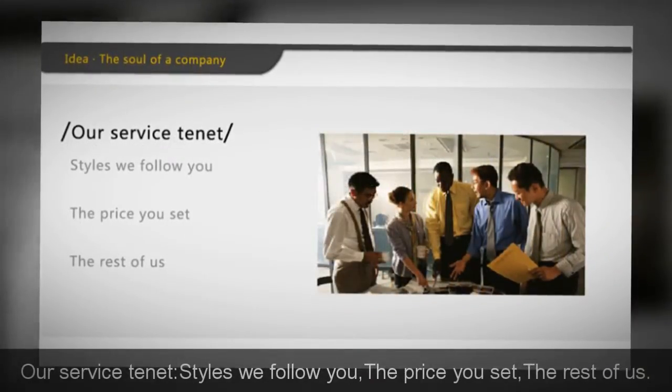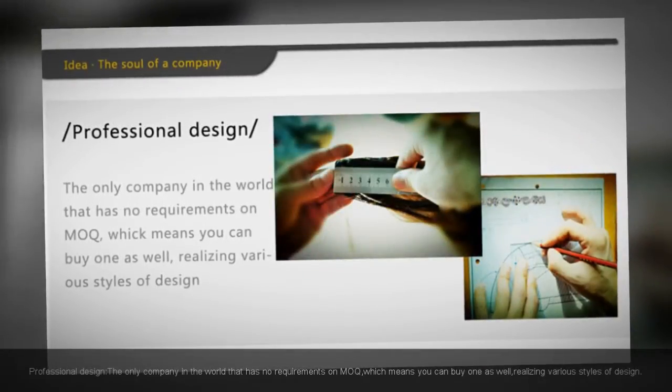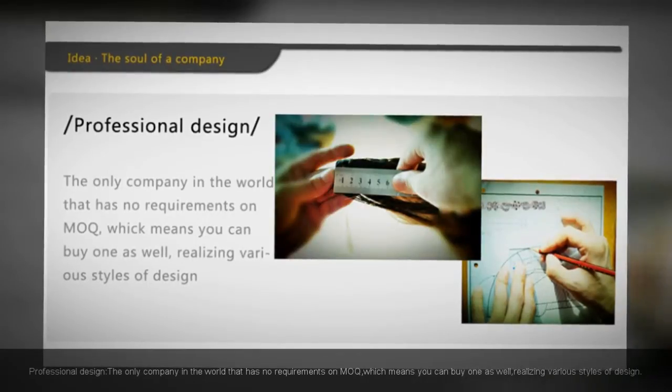Our service tenant: styles we follow for you, the price you set, the rest is on us. We are the only company in the world that has no requirements on MOQ, which means you can buy even just one, realizing various styles of design.